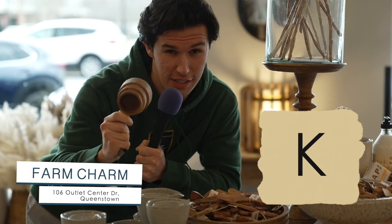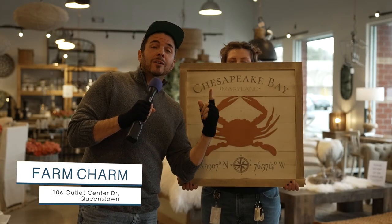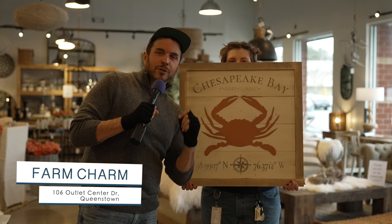K, for kitchen stuff. L, is for little bunnies. M, for Maryland — for all the local Maryland art and all the local Maryland artisans that have their goods here. N, for all the nautical fishies.